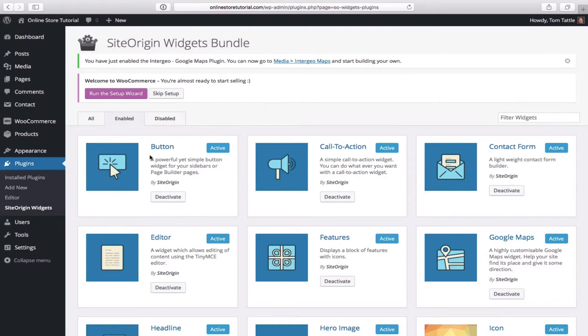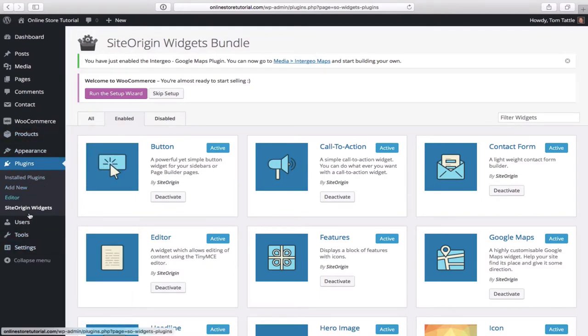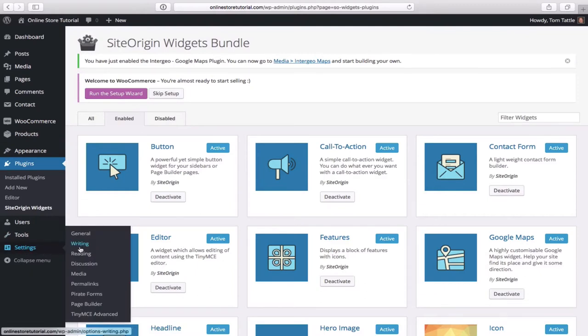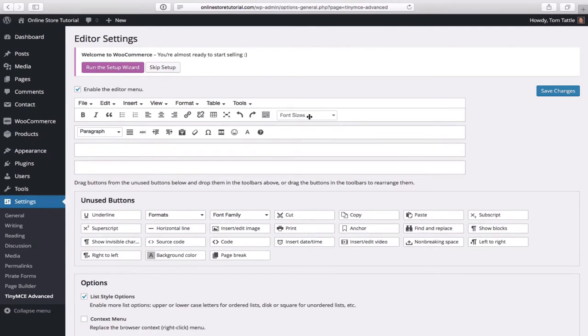Next we need to configure TinyMCE Advanced. Go to Settings on the left near the bottom, and at the bottom of the settings menu you'll see TinyMCE Advanced — click on that. There's one item we want to drag up: it's called Font Size, located in the top middle area. Click, hold, and drag that right into place in the toolbar, then save changes.